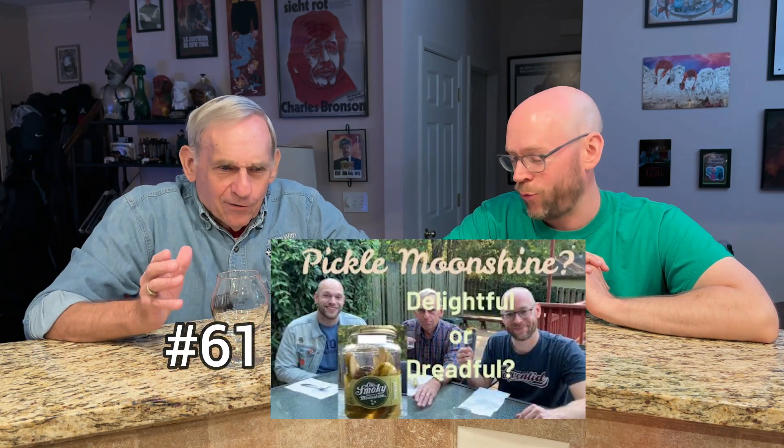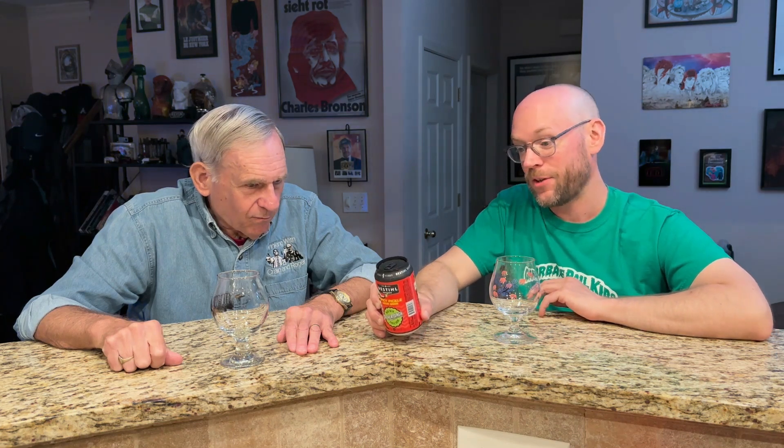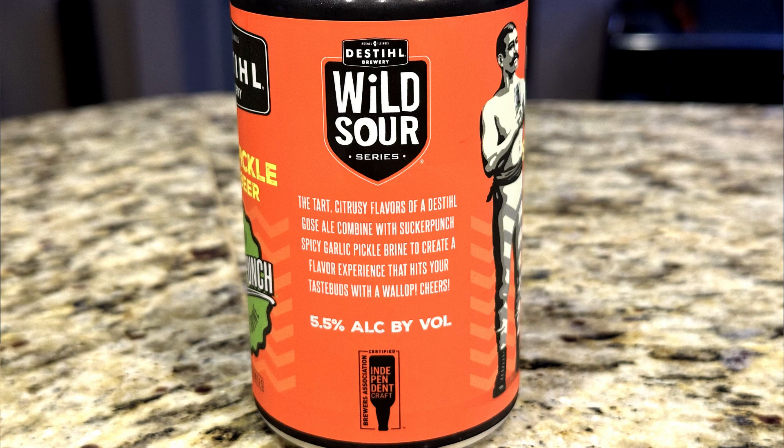You may remember we did the pickle moonshine jar. And I pointed out that it wasn't very long before people figured out that if you stored pickles in a barrel, it was not really good to use it for beer or wine afterwards because that would destroy the beer and wine. But you would be hard pressed to tell the fine people at Distill Brewery in Normal, Illinois that, because they have made this spicy pickle sour beer.